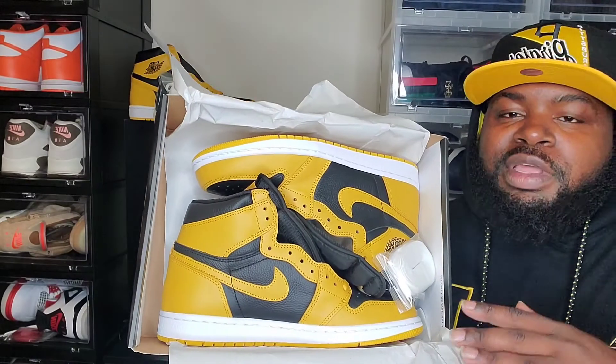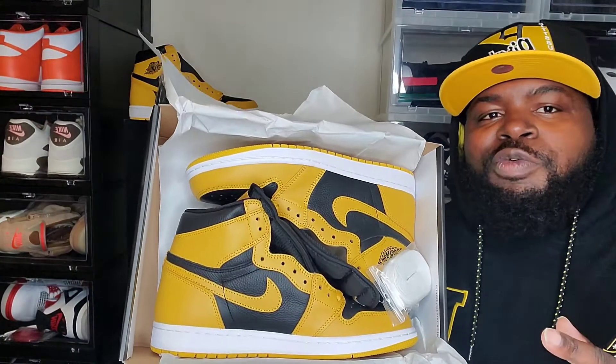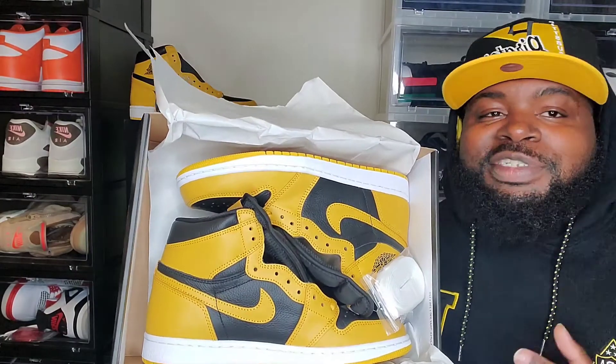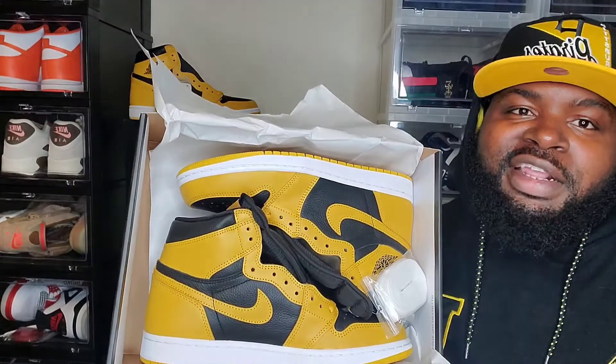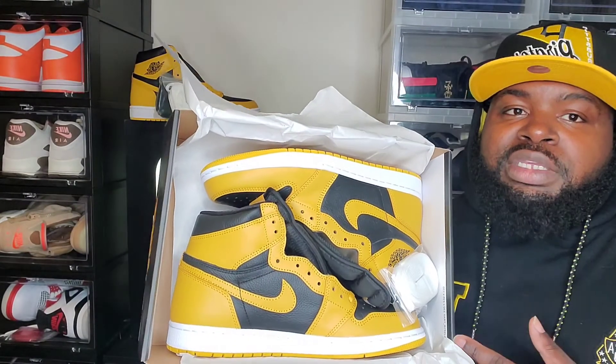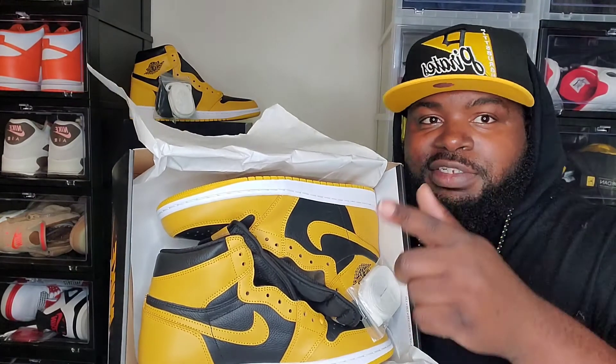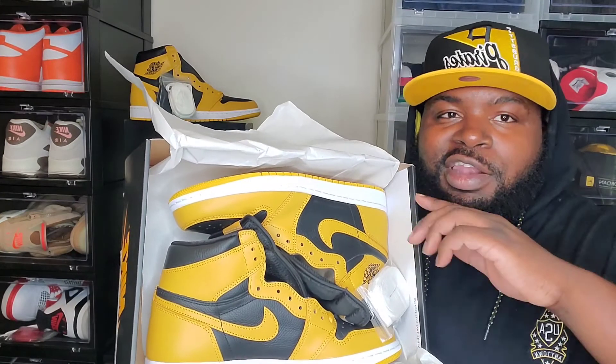That's it for this video. Let me know down below — did you pick these up? Is this a pass for you? What is the next sneaker you're waiting on? Me personally, your boy is definitely waiting on those Lightning 4s at the end of the month. Be sure to check out my review on these as well when you're done watching this video. Also be sure to like, comment, and subscribe — it'll help the channel a long way.